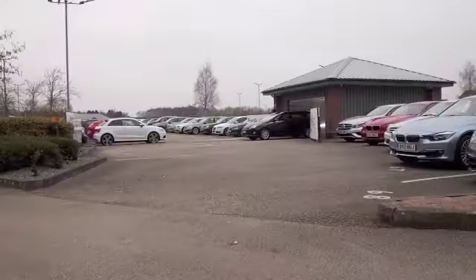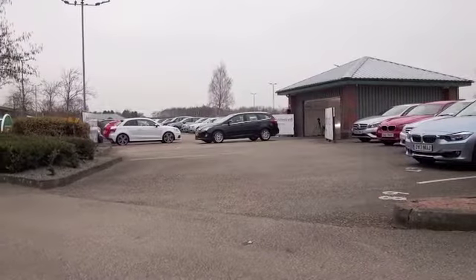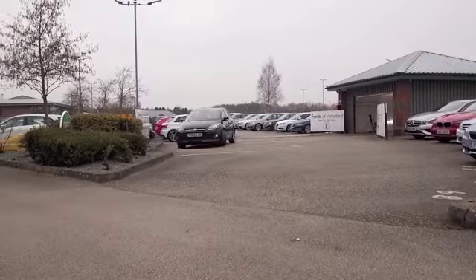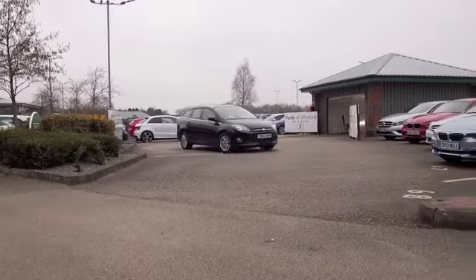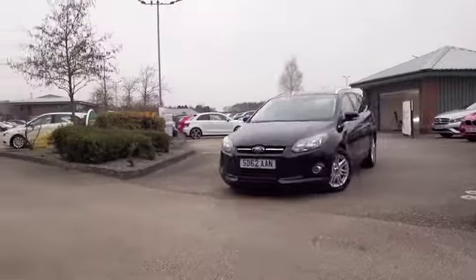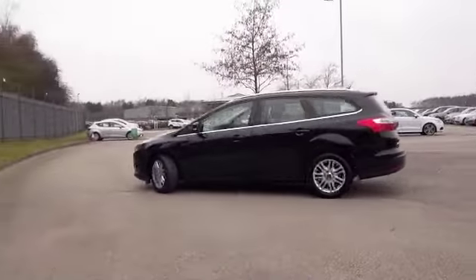Here's a Focus looking very smart in its metallic black paintwork and a very nice set of alloy wheels. This is from 2013 and to be fair it looks as good as new really. It's covered about 10,000 miles, so that's not too many for each year of course.